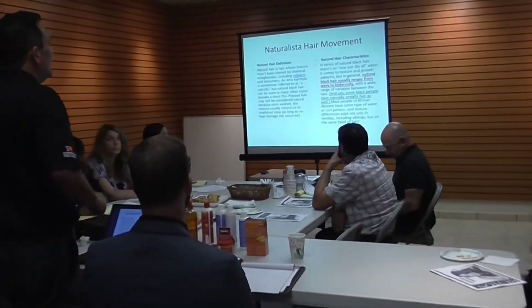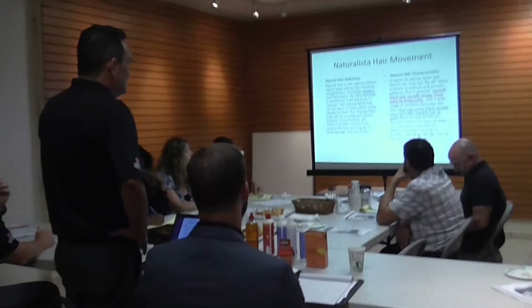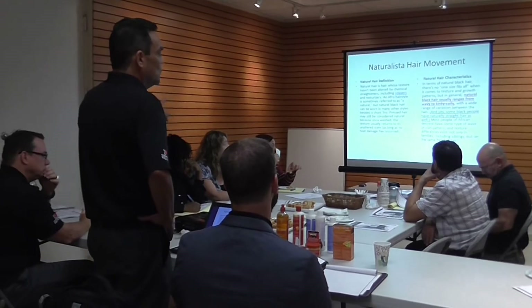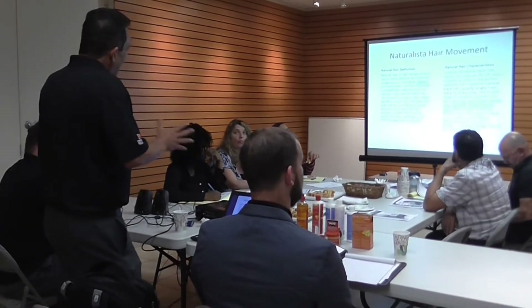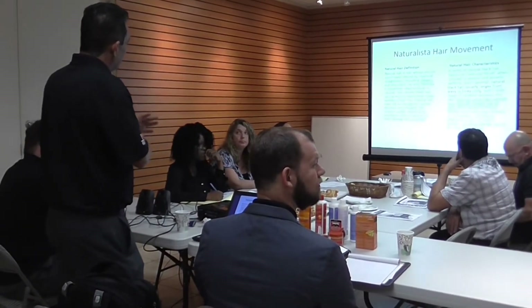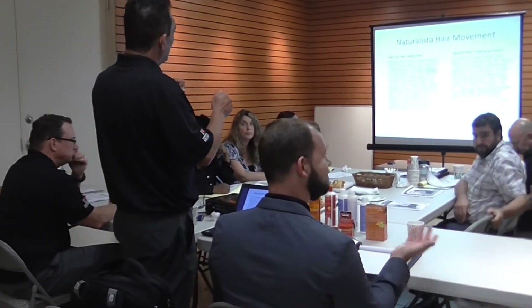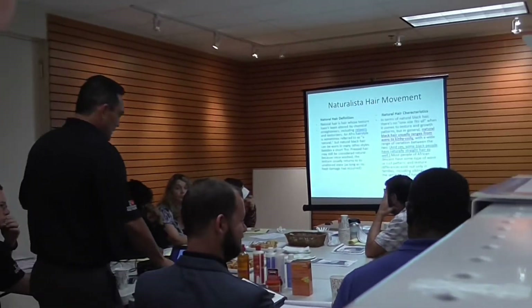Here's the key: with a wide range of variation, and yes, some black people have naturally straight hair as well. What this is telling you is that our products are basically for all hair types. The definition of the hair or the products relates to the work that we've done in our product lines.